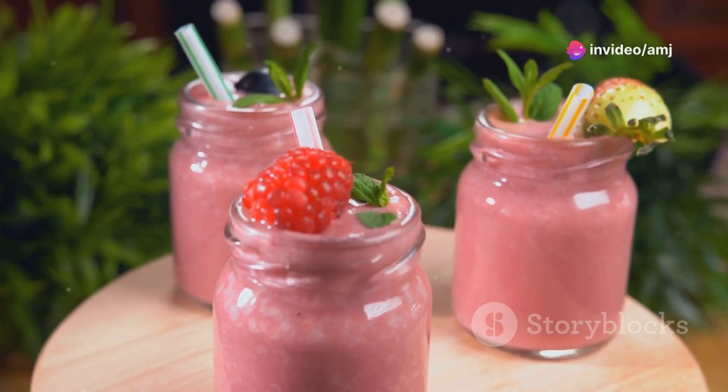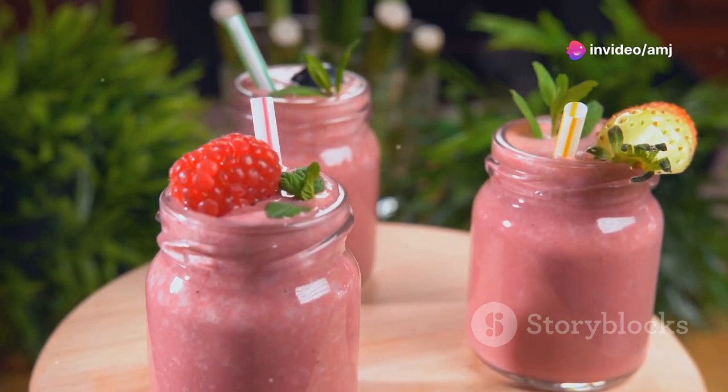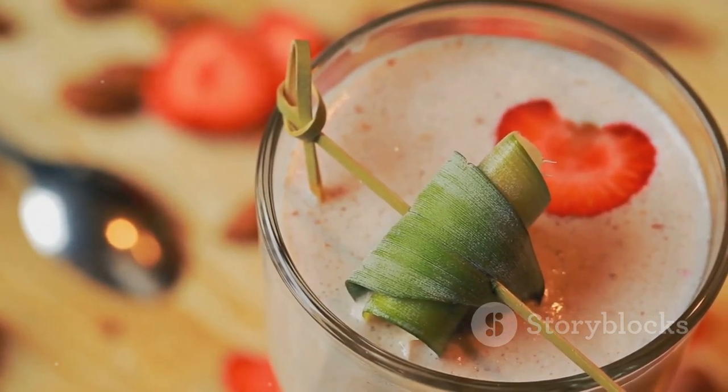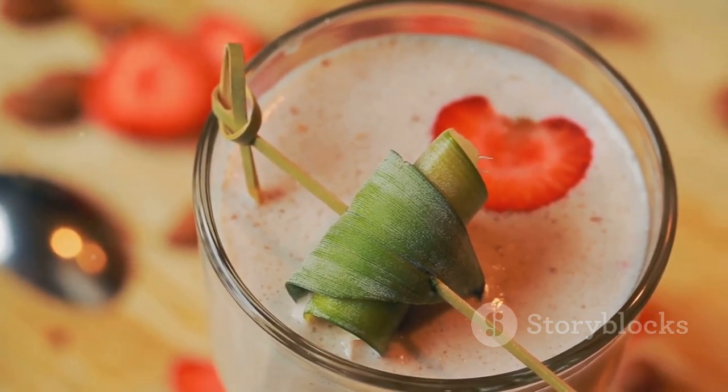A protein shake made with whey or plant-based protein powder, combined with fruits, vegetables, and healthy fats, can be a quick and effective way to fuel your body with essential nutrients.